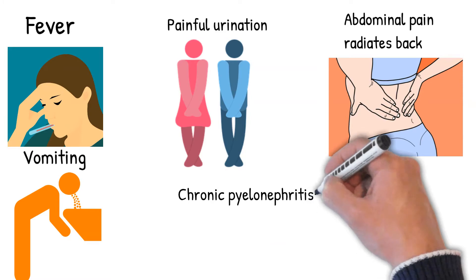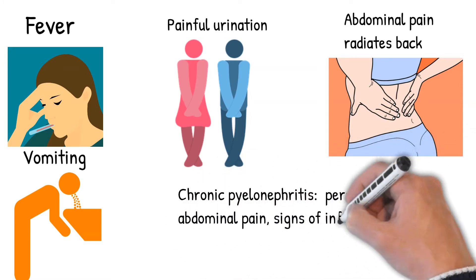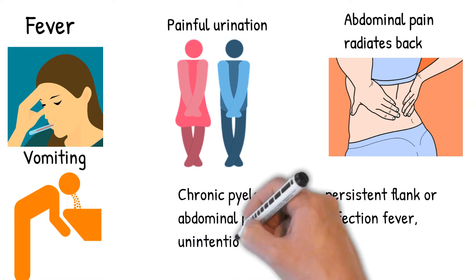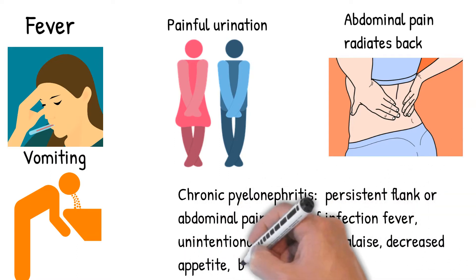Pyelonephritis is also associated with vomiting. Chronic pyelonephritis causes persistent flank or abdominal pain, signs of infection such as fever, unintentional weight loss, malaise, decreased appetite, and blood in the urine.